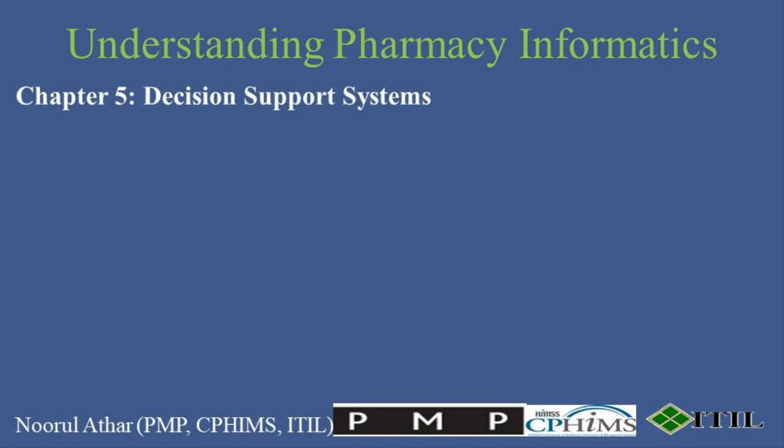As we delve deeper into pharmacy informatics, let's explore the critical role of decision support systems, or DSS, which are revolutionizing clinical decision-making. The benefits of using such systems are substantial: they reduce the incidence of medication errors, improve clinical efficiency by providing timely information, and enhance patient safety through alerts about potential drug interactions or allergies.